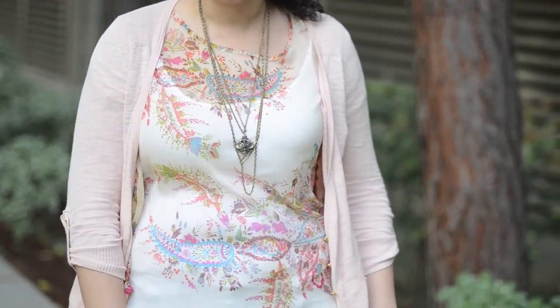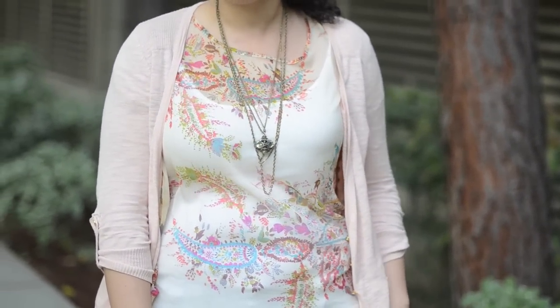Hey girls, I got a request to talk about five spring essentials, and I thought I'd put together an outfit just to show you some of my favorites. First up, we have a long pendant necklace — this one happens to be ethnic-inspired. Ethnic is one of my favorites; I always recommend putting your own personal touch on any trends that you wear, just to make them your own.